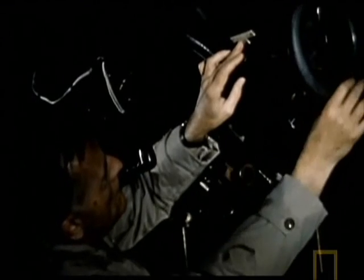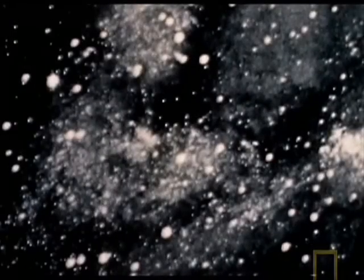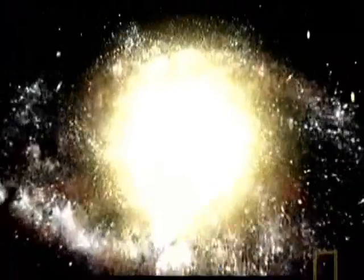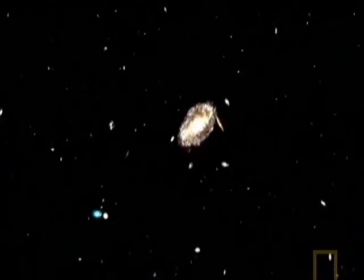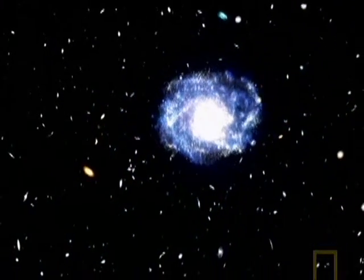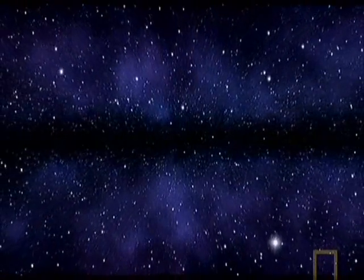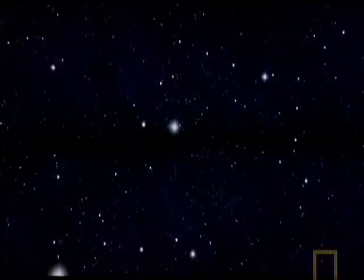The idea that our universe was once tiny originated from the brilliant work of American astronomer Edwin Hubble. Back in the 1920s, most astronomers believed that everything visible in the night sky were stars, and they were part of our galaxy, the Milky Way. But Hubble wasn't convinced. He studied a swirling cloud of light called the Andromeda Nebula and showed that it was a star city — another galaxy far outside of our own. He showed that these other galaxies were speeding away from ours, and the further away they were, the faster they seemed to be moving. The universe was expanding. And if the universe was expanding, then at some point in the past it must have been smaller — much smaller. And then it must have had a beginning. The idea of the big bang was born.